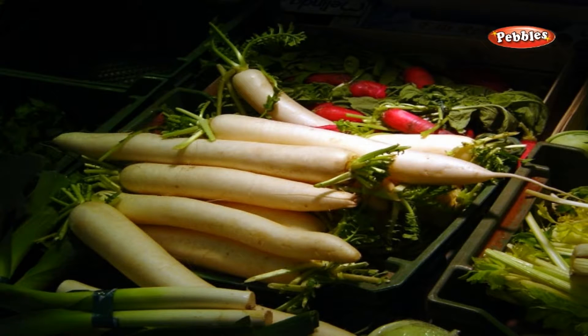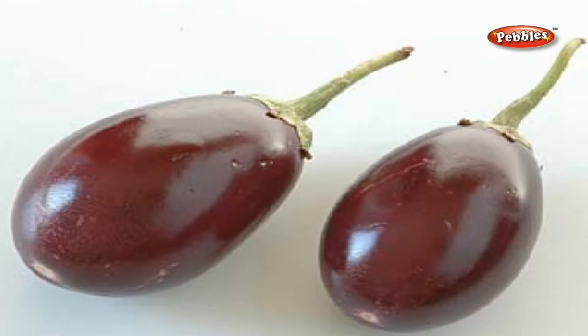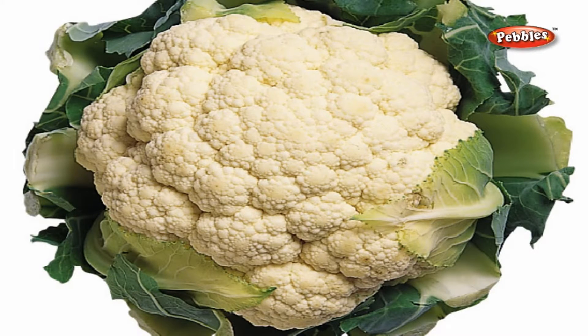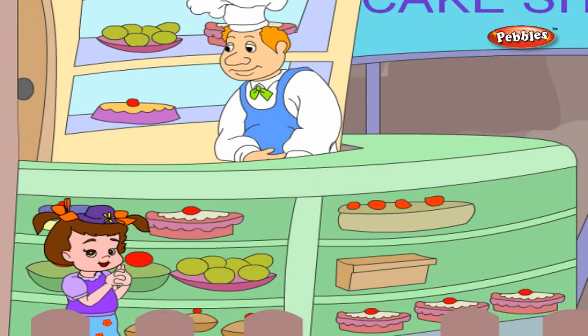Root vegetables are vegetables which grow below the ground. A tomato, a lady's finger, a brinjal, a cabbage, a cauliflower, spring onions and onions. What a lovely cake shop!